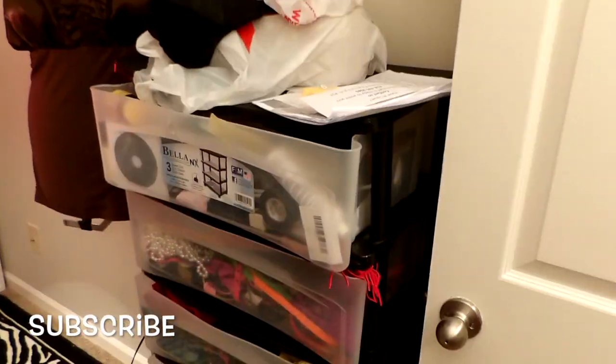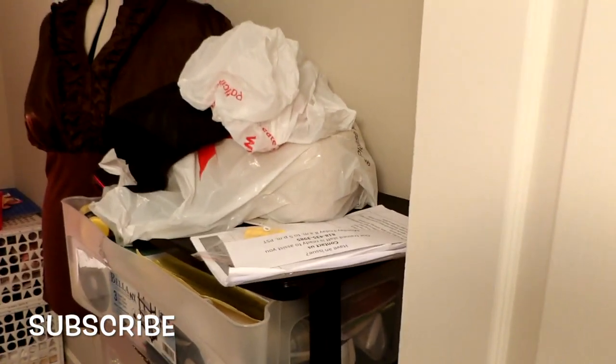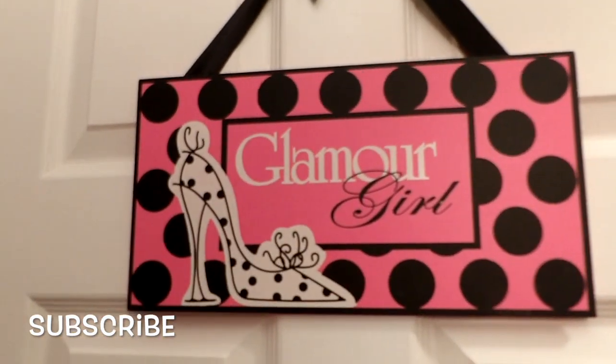That little thing right there — I have belts in there and some craft stuff — that's all going to go away. I'm going to condense that and have my sewing area right over here. And of course at the beginning of my door I have my 'Glamour Girl' sign.